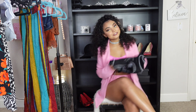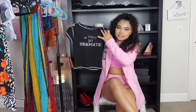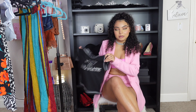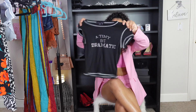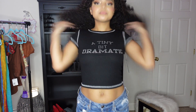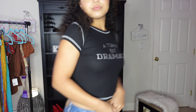On to Forever 21 — I saw this shirt and had to have it. It's a bedazzled baby tee that says 'a tiny bit dramatic' in rhinestones, which I love because that's literally me. It reminds me of a saying from Mean Girls. It looks like it's from a line called Faded Rose. The material feels very comfy with cute stitching details. I got this in a size small and it was a must-have.